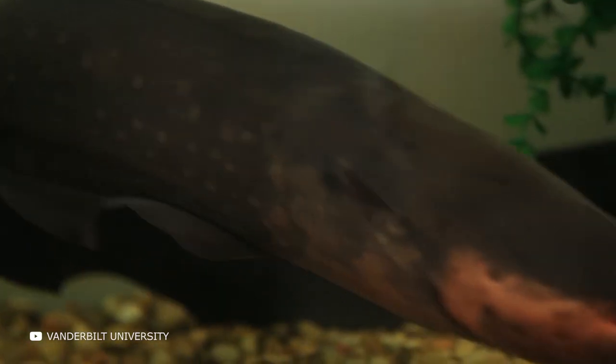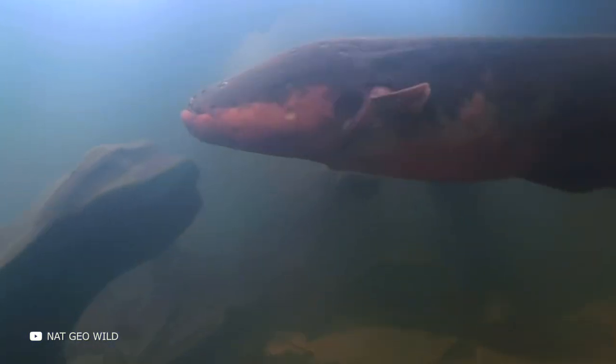Did you know that an electric eel is capable of producing nearly four times the voltage of the home plug socket, and that this South American monster can finish off a horse?